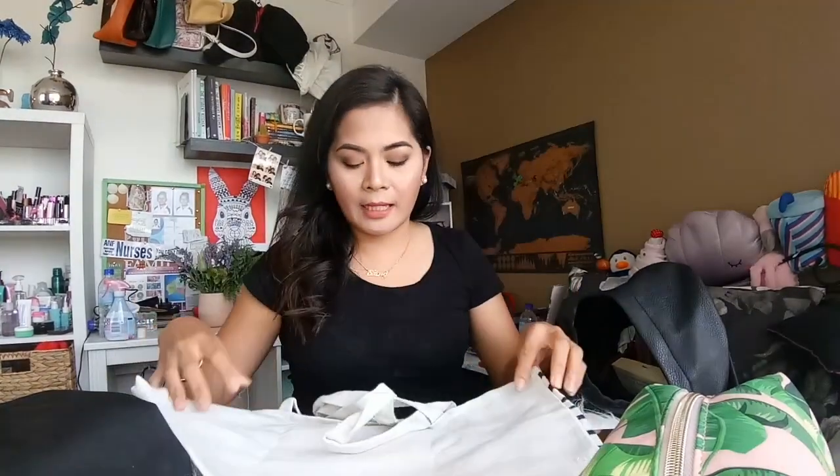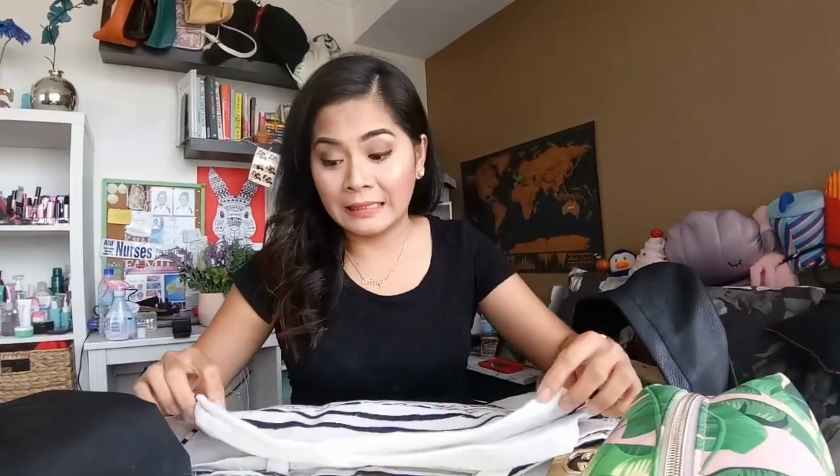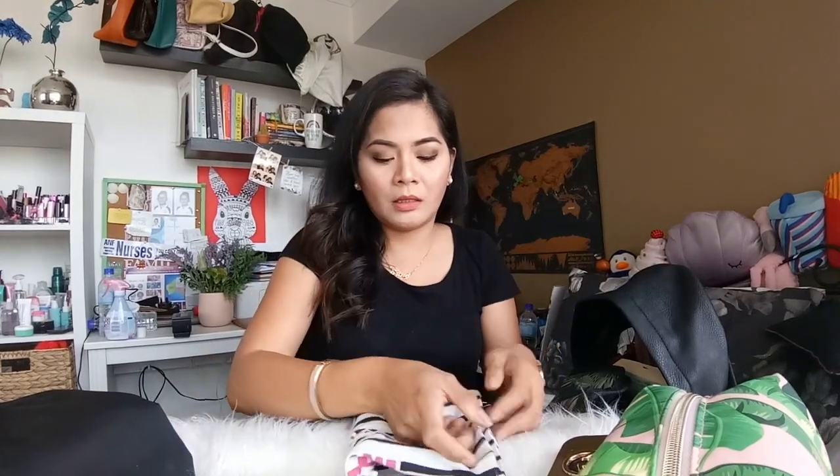Nagdadala din ako ng extra bag. Tinabili ko ito sa Cotton On — yung $2 nila. Kasi dito bawal na yung plastic, kailangan na gumamit ng mga reusable bags. Actually sa Philippines din, diba? So ginadala ko siya, just in case — just in case may maputil na ko yung bag, or may extra na akong kailangan dalhin. Maliit lang siya pero okay na rin. At least may standby ako.